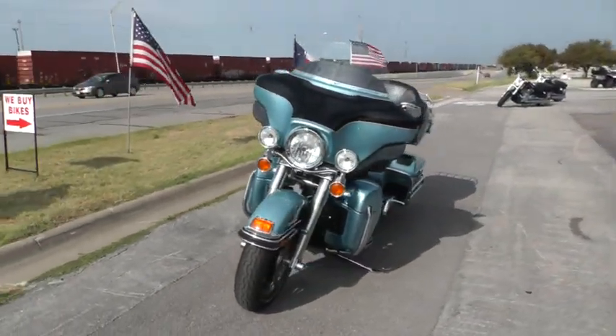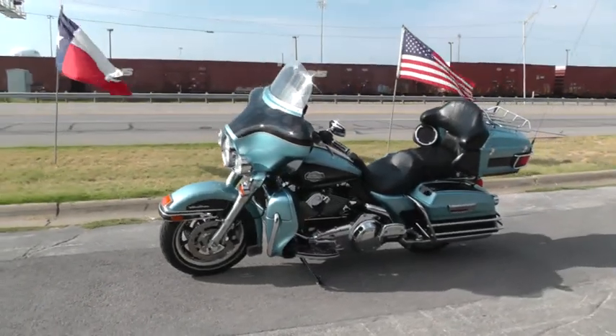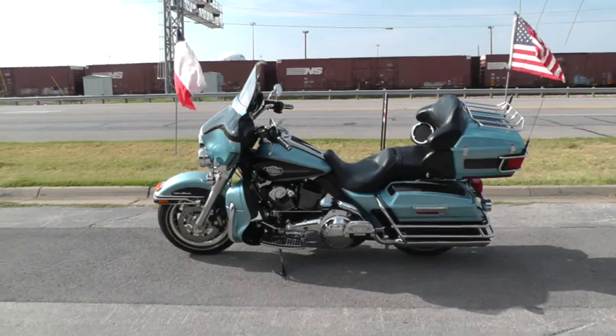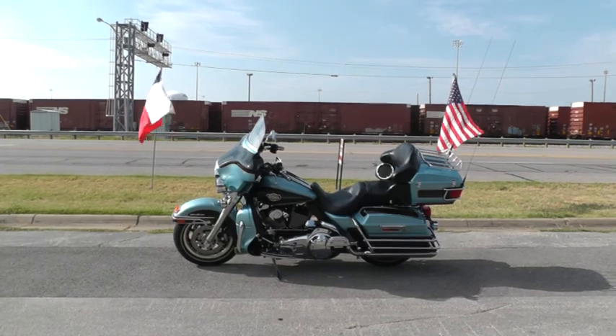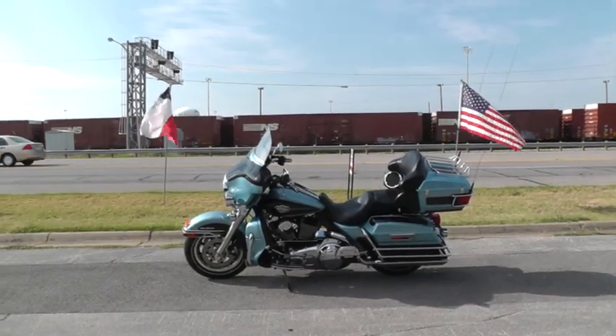Good financing and warranties on these bikes. If you didn't want to fly in and ride it home, we ship bikes all over the world, so it would be easy to get this beautiful Ultra Classic to you. This is Geno with American Motorcycle Trading Company in Arlington, Texas. Thanks for looking.